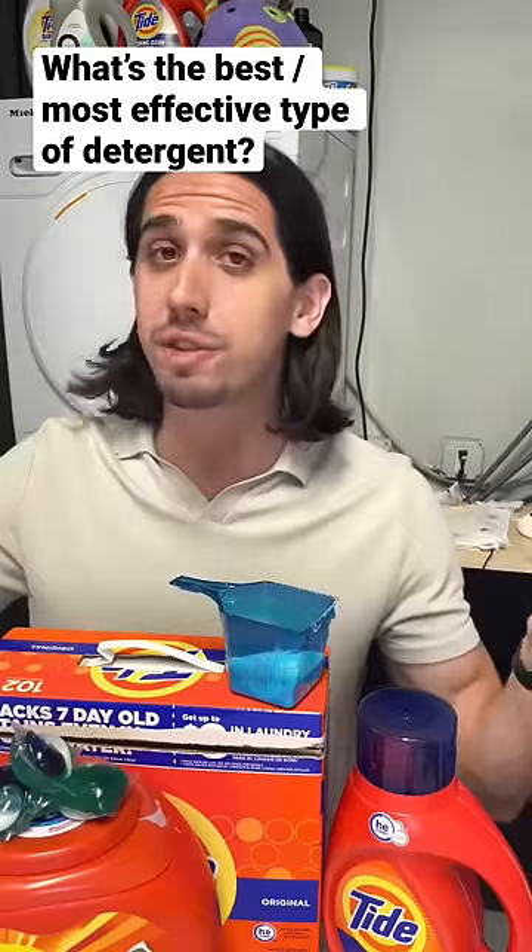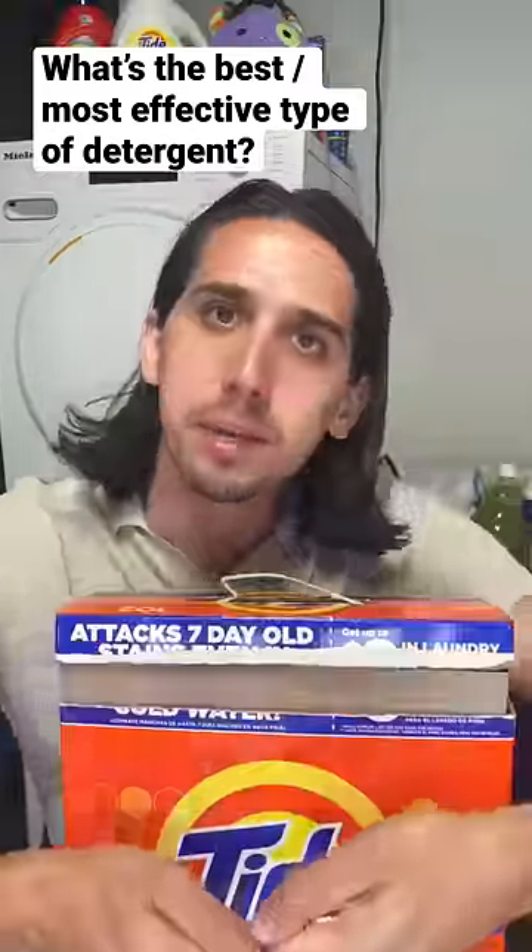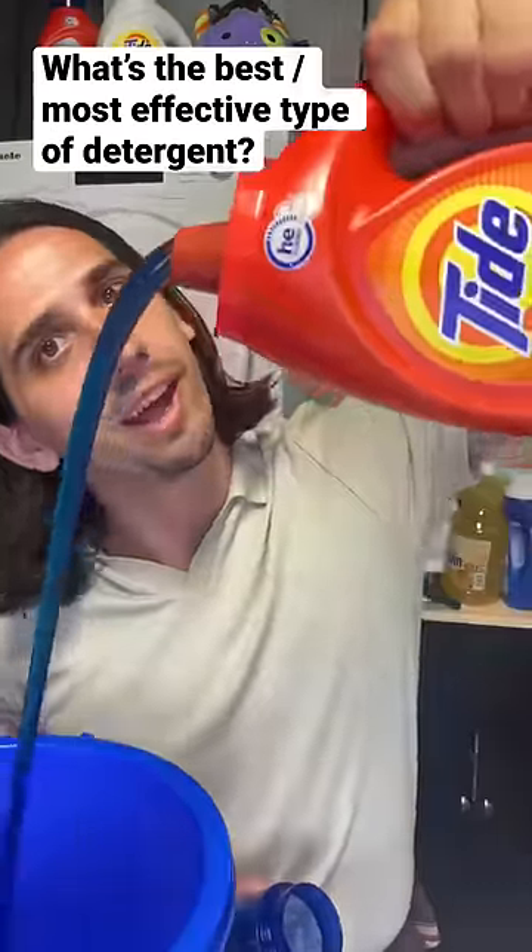What is the best or most effective type of detergent? Is it powder, liquid, or pods?